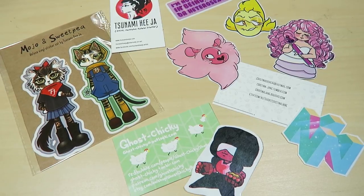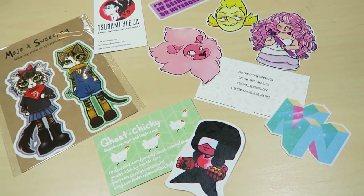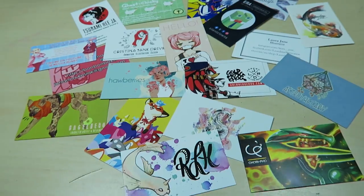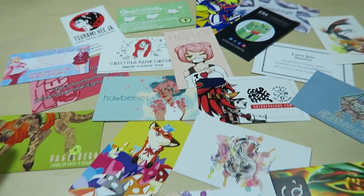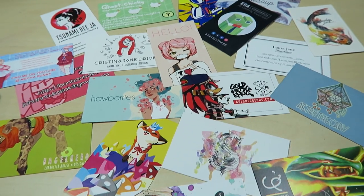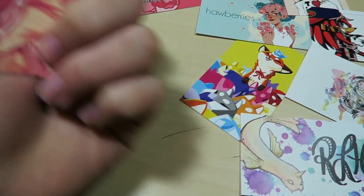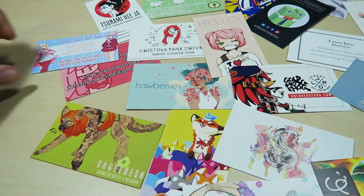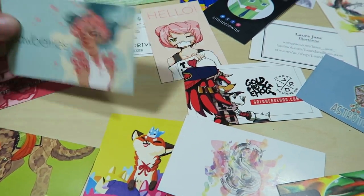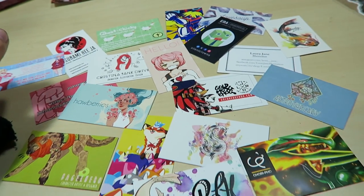I'm happy to have more stickers for my collection and to be able to support more artists. It's so hard when you don't have a lot of money to spend and you want to support other artists - one of the best things you can do is buy small things like stickers, because every bit counts at a convention. That way you can buy something from each artist that you really like. I also picked up a whole bunch of business cards from the convention. I like to get them so I can go through and support artists on their social media and follow them even if I can't afford to buy the artwork. Reblog their artwork, share it on your Facebook as long as you credit back to them - the more followers they get, the more sales they can make in the future.